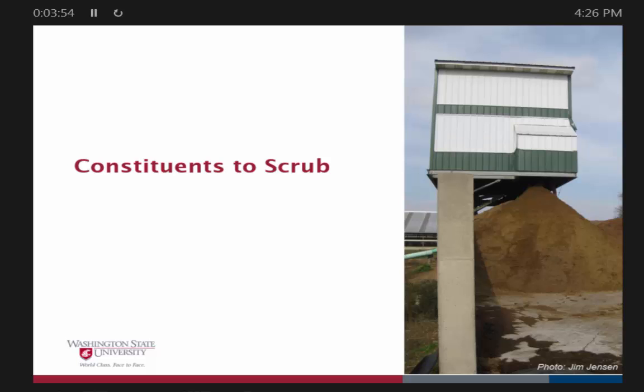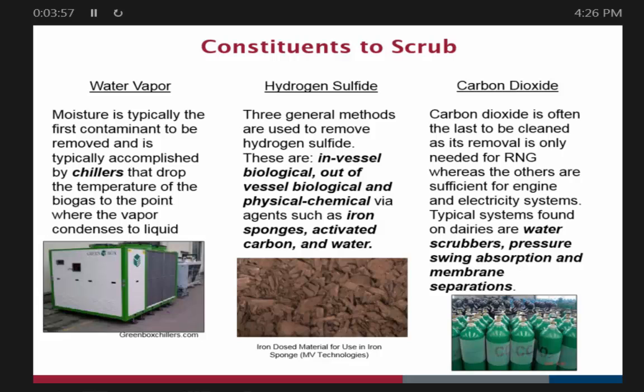There are lots of things possibly in the gas, but I'll talk quickly about three. Water vapor makes up about eight to ten percent of raw biogas depending on the operating temperature, but fortunately it's pretty easy to get rid of. Ninety-nine percent of the industry just uses a chiller — you take the raw biogas coming out of the hot digester, put it through a chiller to bring the temperature down, and when the temperature drops the water vapor condenses into a liquid and just drips out.